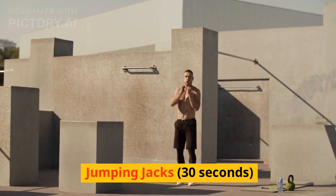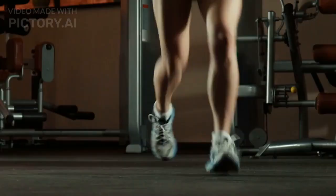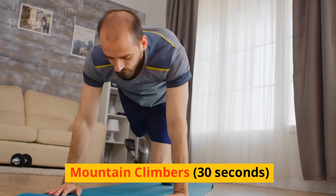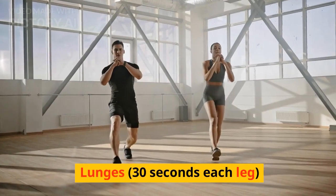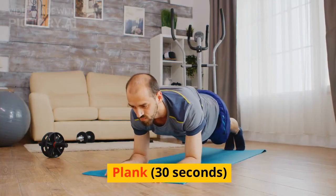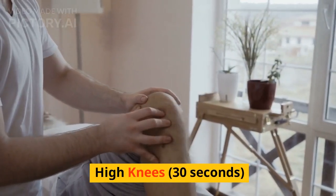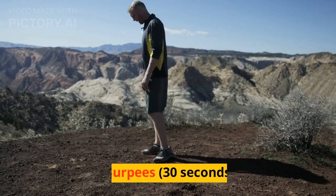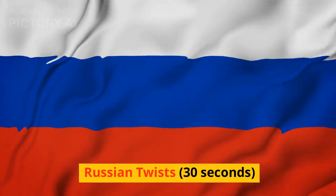Jumping jacks, 30 seconds. Push-ups, 30 seconds. Squat jumps, 30 seconds. Mountain climbers, 30 seconds. Lunges, 30 seconds each leg. Plank, 30 seconds. High knees, 30 seconds. Bicycle crunches, 30 seconds. Burpees, 30 seconds. Russian twists, 30 seconds.